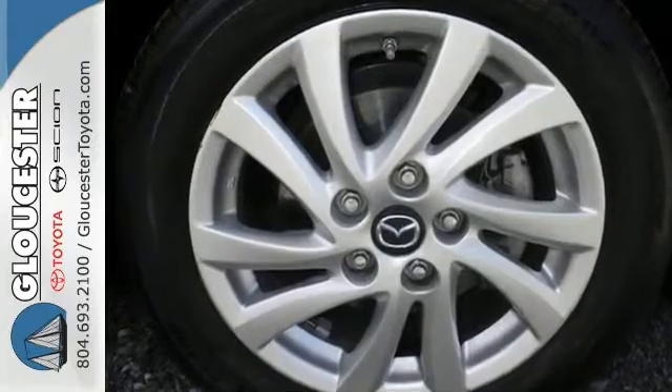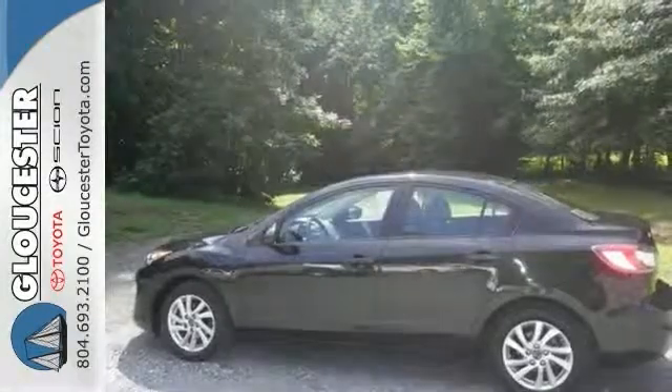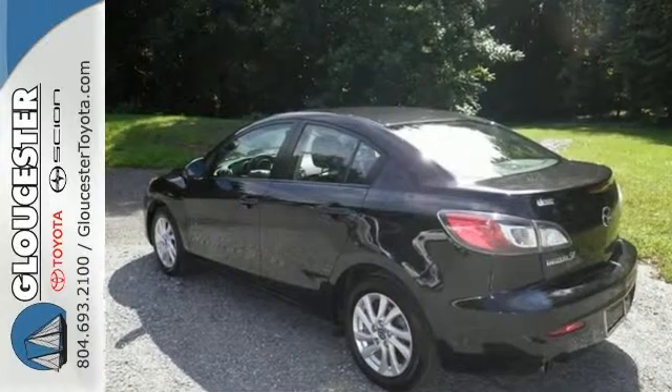This beautiful Carfax One Owner Mazda 3 is the rare specimen you've been looking to get your hands on. Features include dual zone climate control, a sunroof, a multi-information display, and Bose premium sound. Come take a test drive.